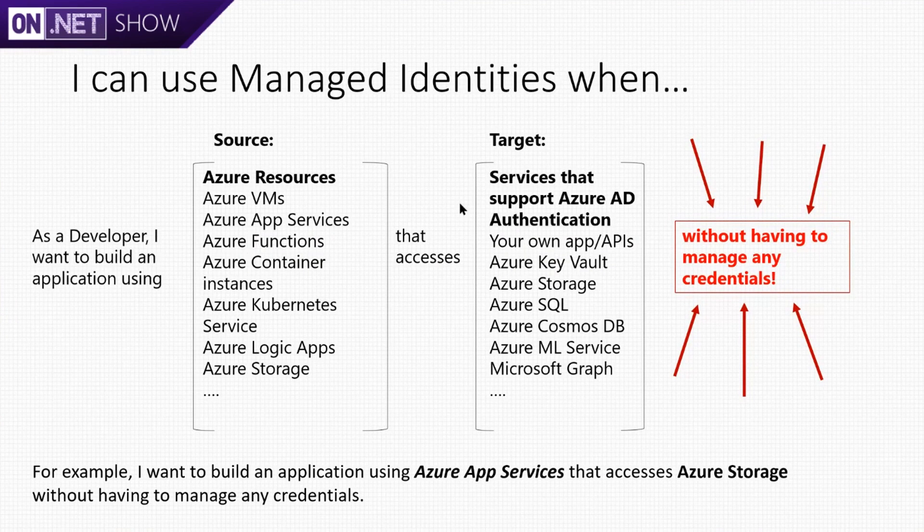You can use Managed Identities when building an app where your source resource is an Azure resource — like a VM, App Service, Functions, Kubernetes — that needs to communicate with another service that supports Azure authentication. It can be your own API, Azure Key Vault, Azure Storage, anything that supports accepting an Azure token. The main thing is you don't have to manage any secrets or credentials to use them.